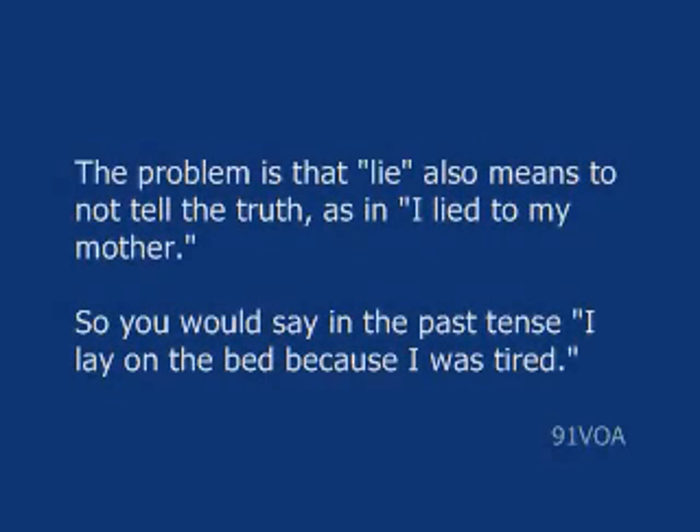The problem is that 'lie' also means to not tell the truth, as in, 'I lie to my mother.' So you would say in the past tense, 'I lay on the bed because I was tired.'